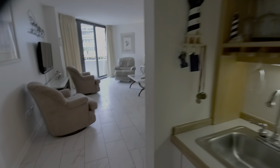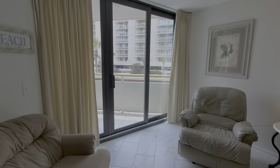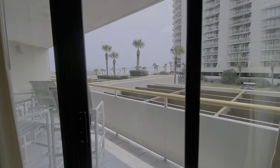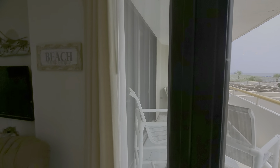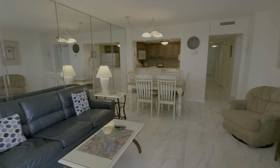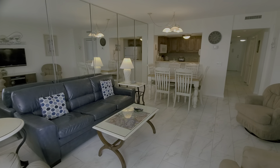Very nice. TVs in all the rooms. Coming into the foyer, you'll notice a side light and pretty tile. This other bedroom has a queen bed, a window that brings in lots of light, a double closet, and access right to the bath, which has its walk-in shower.